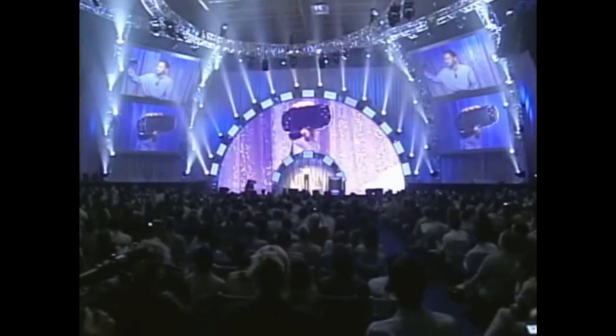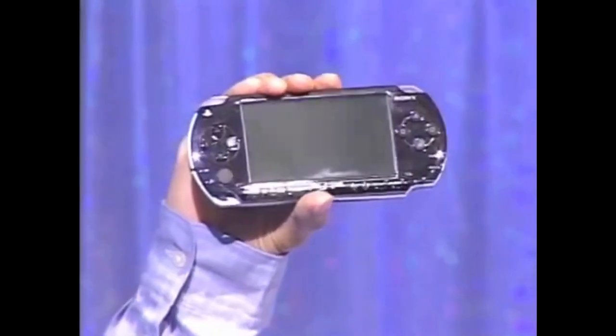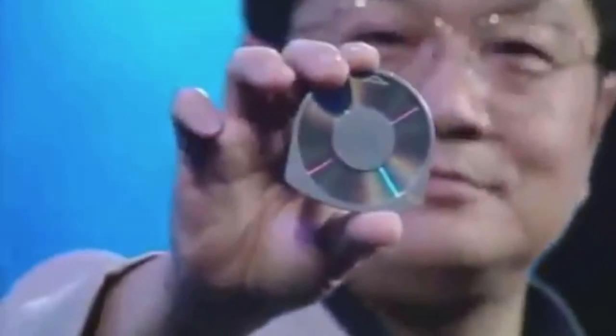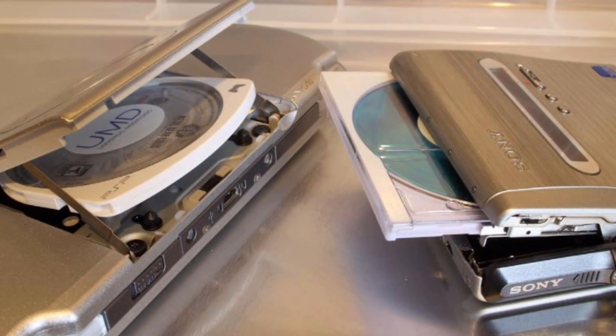In 2004, Sony released their first portable game system, the PlayStation Portable, or PSP. Alongside it, they released a new media format specifically designed for the system: the UMD, or Universal Media Disc. The UMD format was similar in many ways to a previous Sony format, the MiniDisc, since both formats were similar-sized discs enclosed in caddies to protect them from scratches.